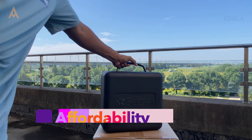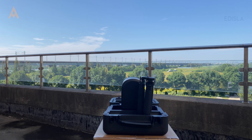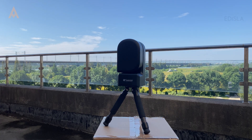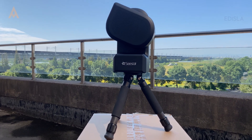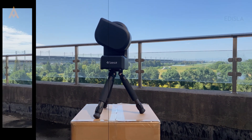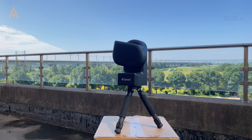Let's talk about price. Starting around $499, smart telescopes like the Dwarf 3 or Seastar S50 are competitively priced compared to traditional setups, which can easily run into thousands of dollars. If you've been curious about astrophotography but didn't want to break the bank, these telescopes present a fantastic entry point, offering features that are accessible without sacrificing quality.